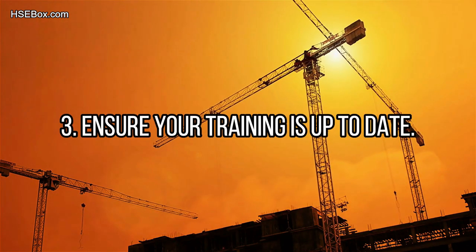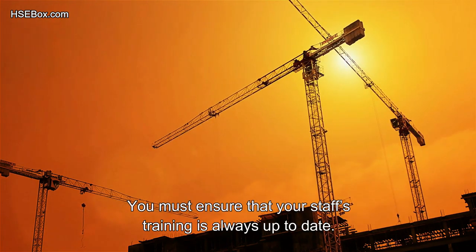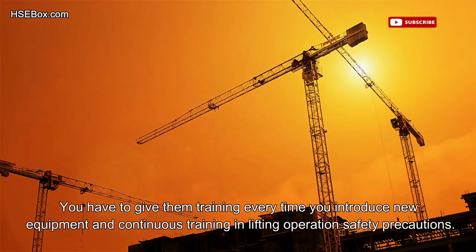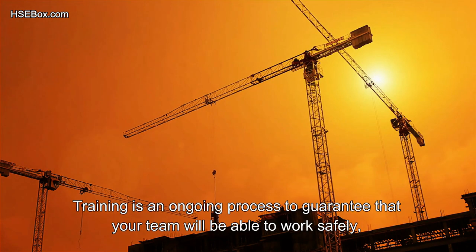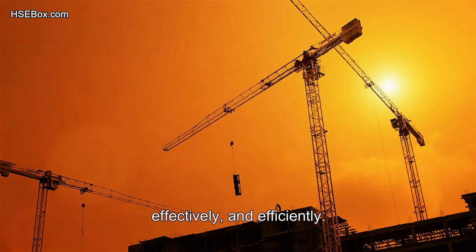Number 3: Ensure your training is up to date. You must ensure that your staff's training is always current, providing training every time new equipment is introduced, with continuous training on lifting operation safety precautions. Training is an ongoing process to guarantee that your team will be able to work safely, effectively, and efficiently.